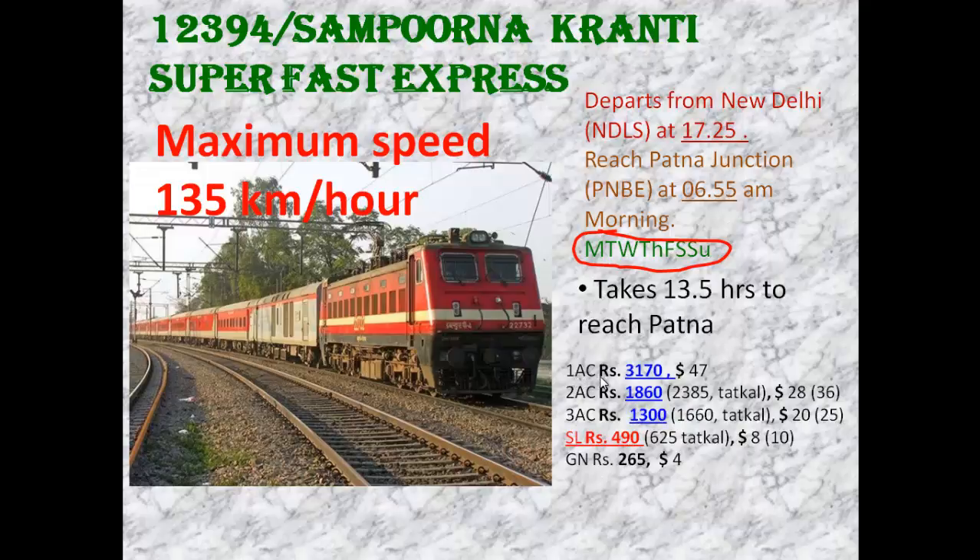The fare for First AC is ₹3,170, Second AC is ₹1,860, Third AC is ₹1,300, and Sleeper Class is ₹490 rupees.